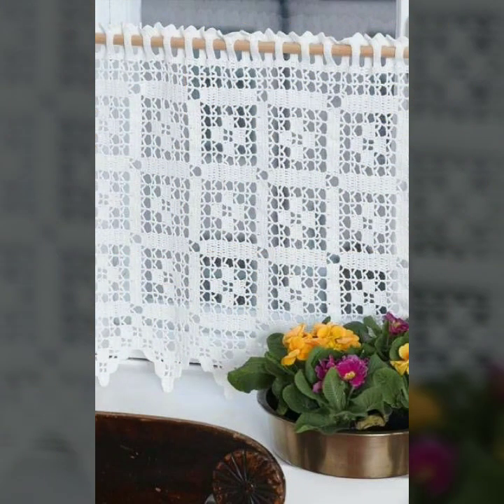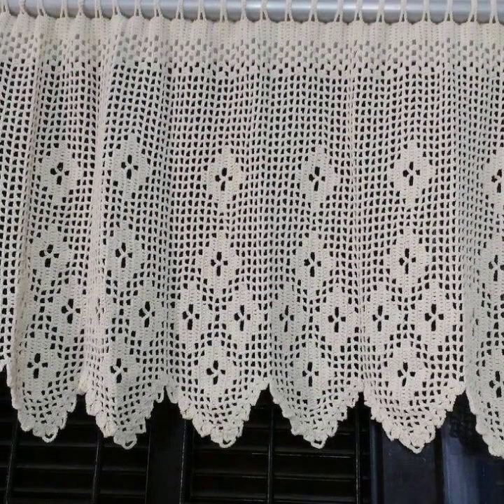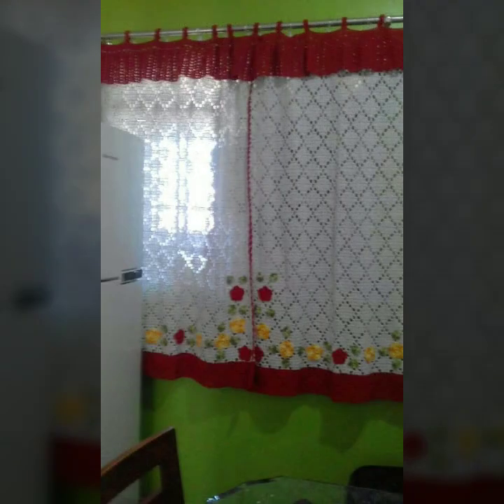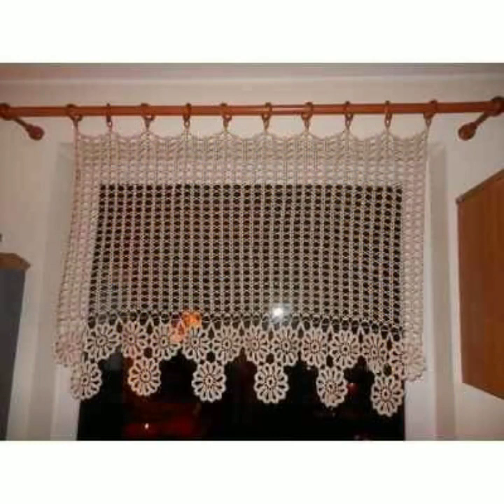Most beautiful, most trendy crochet cotton designs. Please friends, subscribe to my channel and don't forget to press the bell icon. By pressing the bell icon you will get all the notifications of my channel and my latest uploaded videos. In this way you will never miss my videos or my collection.